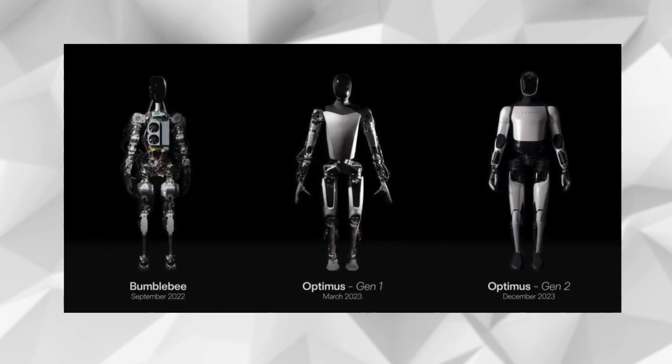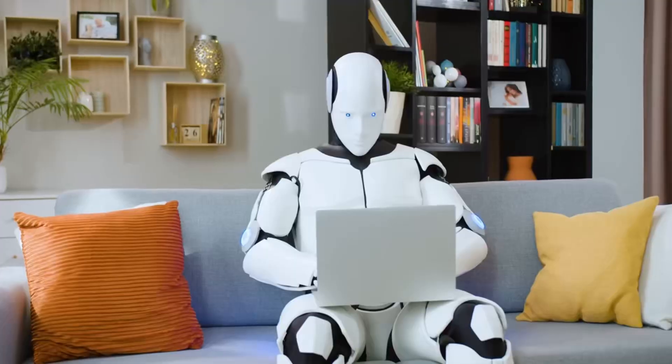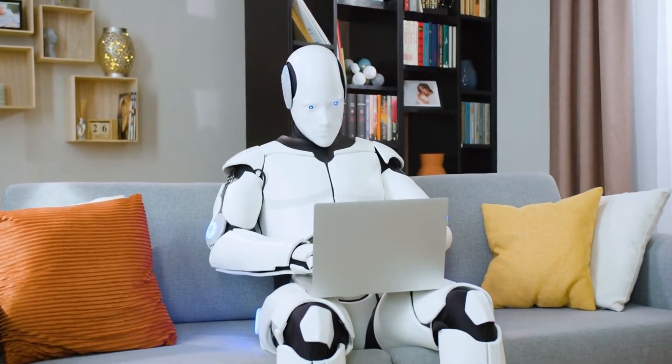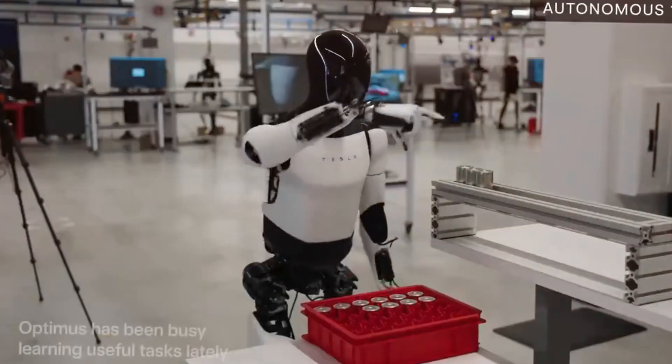Tesla's Optimus robot has made astonishing progress in just two years, transforming from a concept into a sophisticated reality. This advanced humanoid now seamlessly integrates into Tesla's offices and factories, navigating complex environments and performing tasks with unparalleled precision. Witness the future unfold.